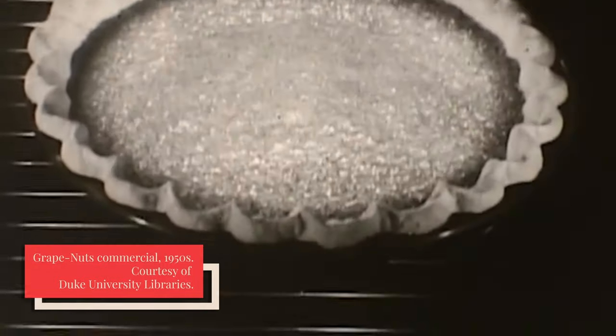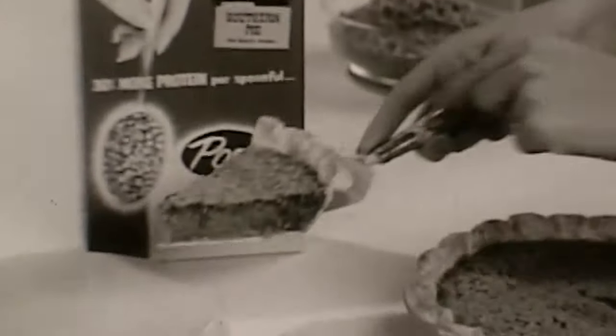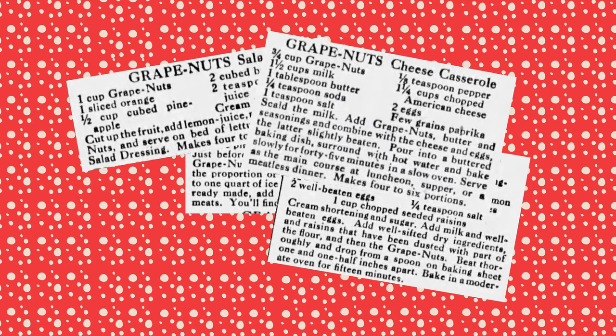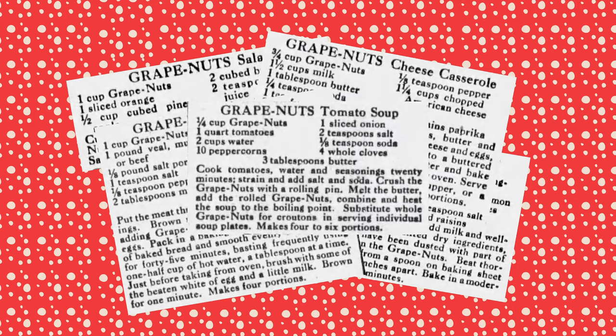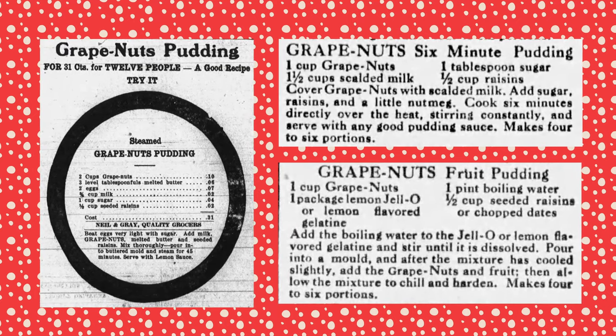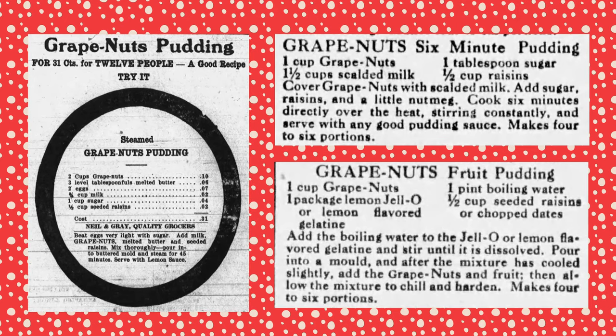One of the first such recipes I was able to find was for a mock pumpkin pie, which substituted Grape Nuts for pumpkins — though why you would want to substitute the pumpkin, I couldn't tell you. Other early recipes included Grape Nuts pancakes, Grape Nuts ice cream, Grape Nuts salad, Grape Nuts cookies, Grape Nuts cheese casserole, Grape Nuts meatloaf, and Grape Nuts tomato soup. There were also quite a few Grape Nuts pudding recipes, but maybe not the exact kind you're thinking of if you've had Grape Nuts pudding before. We'll get into that later.